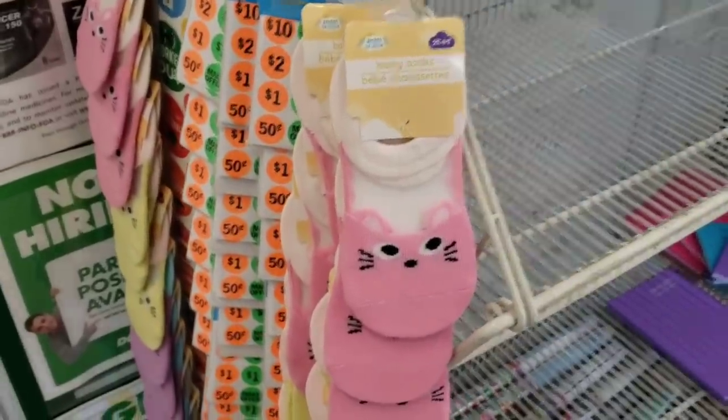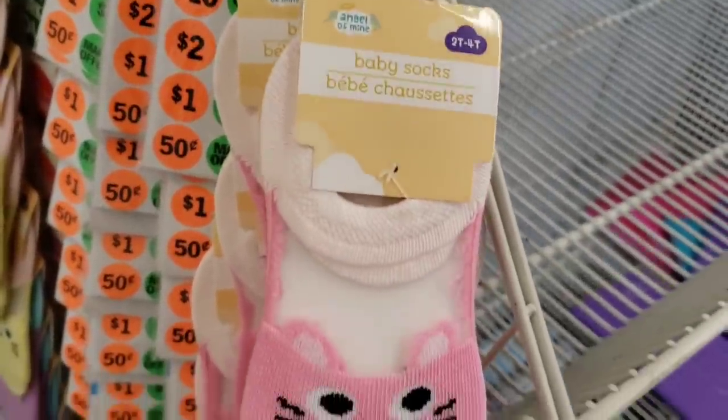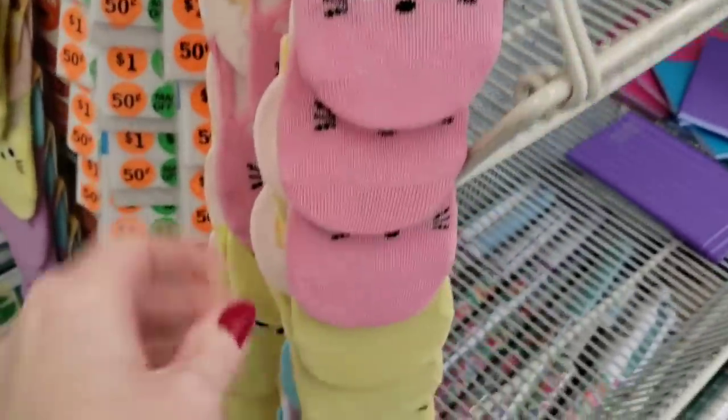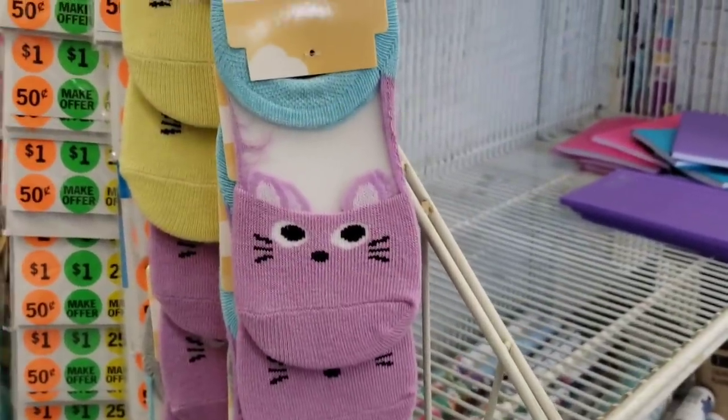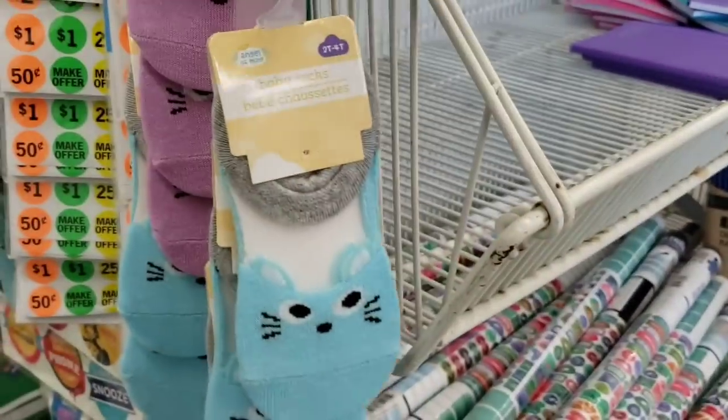On the other side they have some new baby socks. These are sizes 2T to 4T. They had them in pink, yellow, purple, and blue.